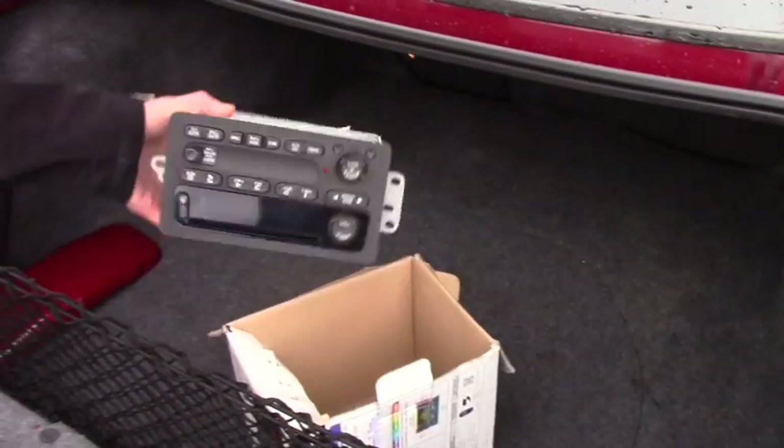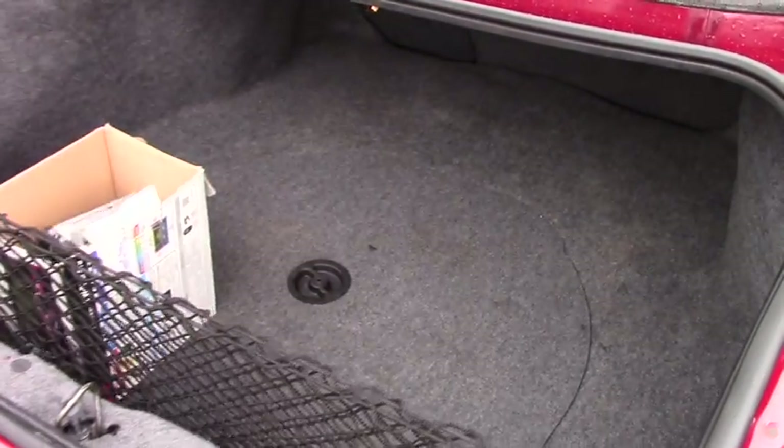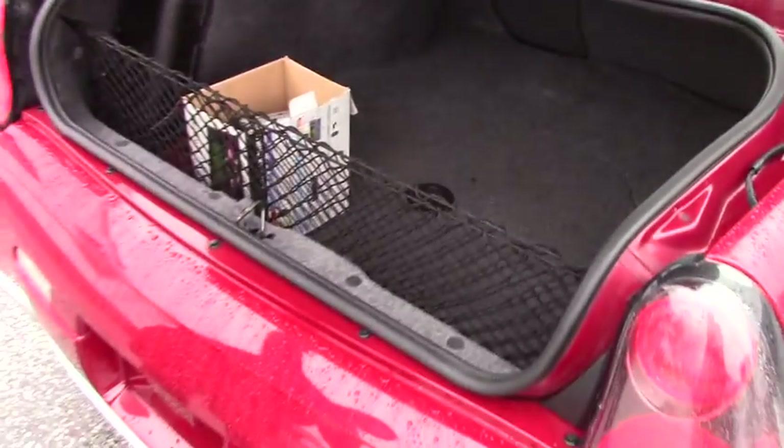There is an aftermarket radio, so he gave us the stock radio for it. I think the aftermarket is much better and it does seem like it was hooked up correctly.